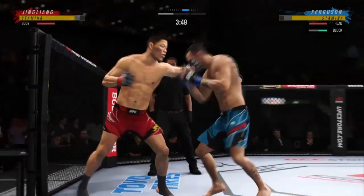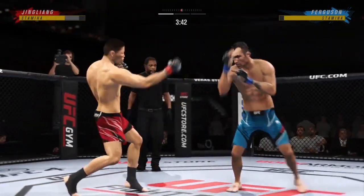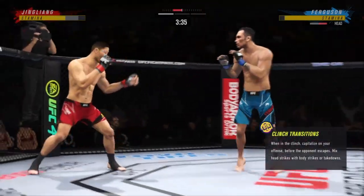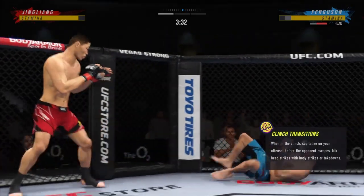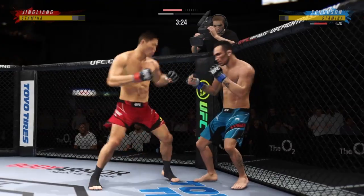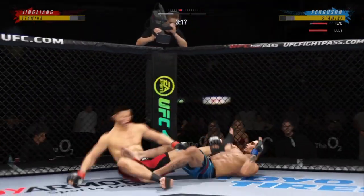Perhaps a sign of things to come as he lands a kick there. Nice kick landed by this gentleman. Back to his feet. He lands a double jab there and continues to work off of that weapon.